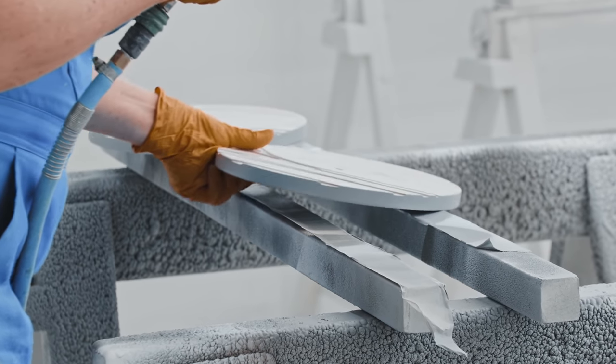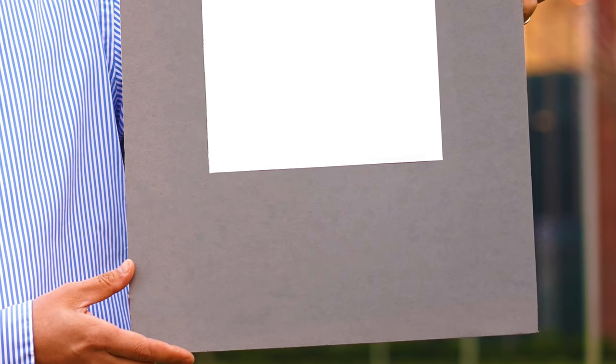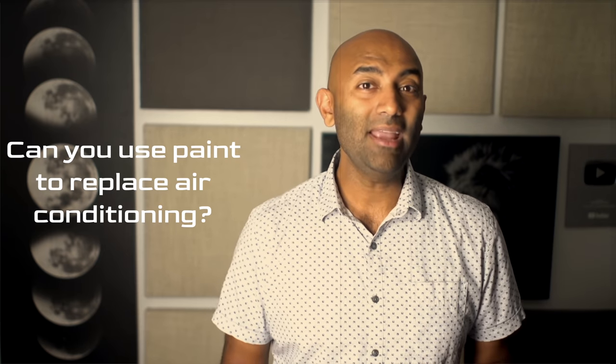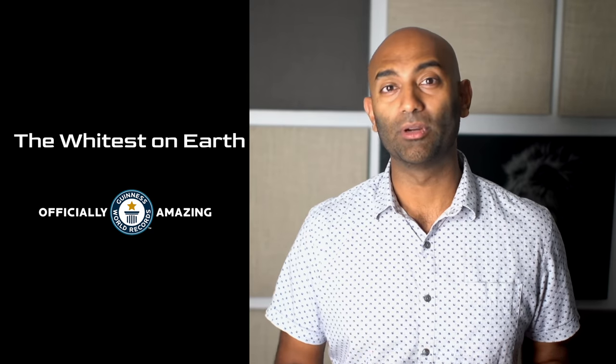Clearly, white paint isn't new. So what makes this stuff so much more white? And does it actually make that much of a difference? Researcher and professor of mechanical engineering at Purdue University, Zhu Lin Ron, seems to think so. The paint developed by him and his team has come as a result of over six years of research, chasing a question that dates back to the 1970s: can you use paint to replace air conditioning? After all these years of research, the team finally stumbled on a substance that has officially been deemed the whitest on Earth, according to the Guinness Book of World Records.